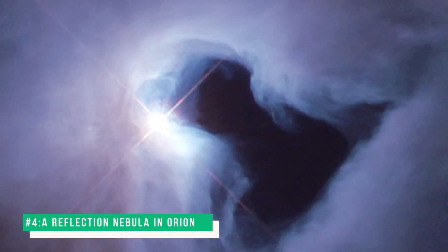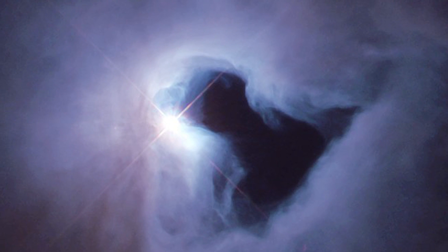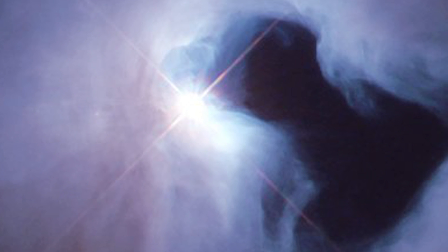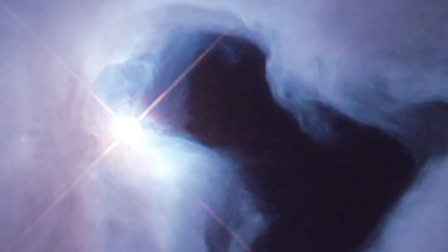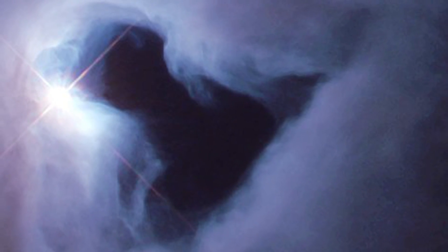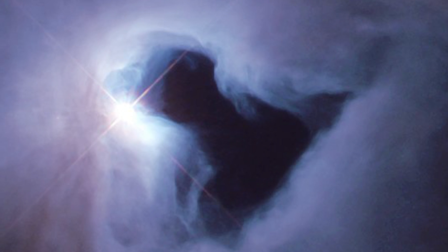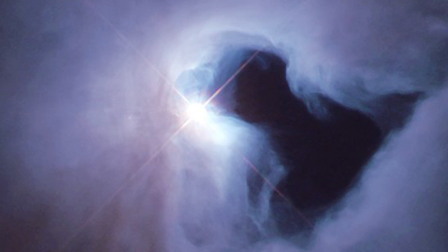Number 4: A Reflection Nebula in Orion. The James Webb Space Telescope snapped this incredible picture of NGC 1999, a nebula in the constellation Orion. This nebula is a dust-filled bright nebula with a vast hole of empty space represented by a black patch. It is a reflection nebula and shines from the light of the variable star V380 Orionis. Researchers thought the black patch was a dense cloud of dust and gas blocking light, but thanks to the infrared picture from the JWST, they found out that the black patch was actually a cloud of immensely dense material.